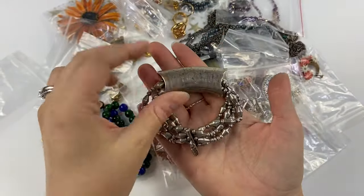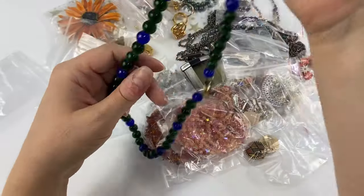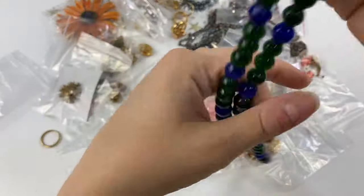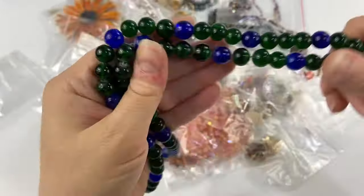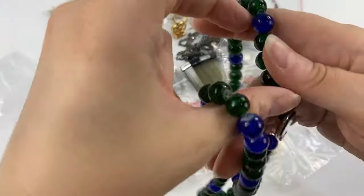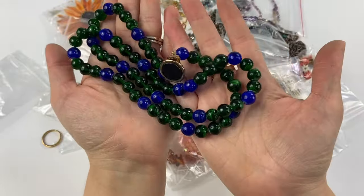Then I picked up this very nice little art glass beaded necklace — very pretty blue and green. I've sold these before; I see them all the time in different colors and I usually pick them up. They're very pretty.